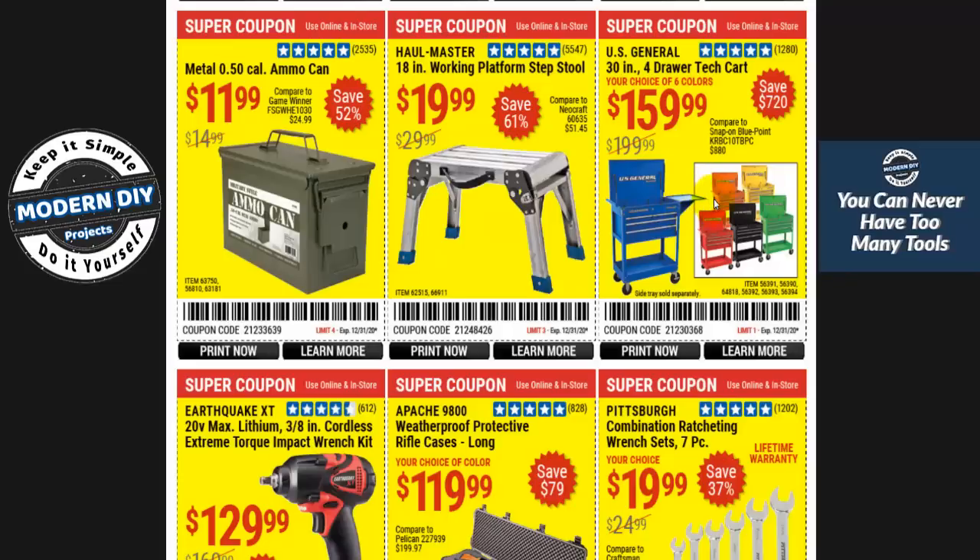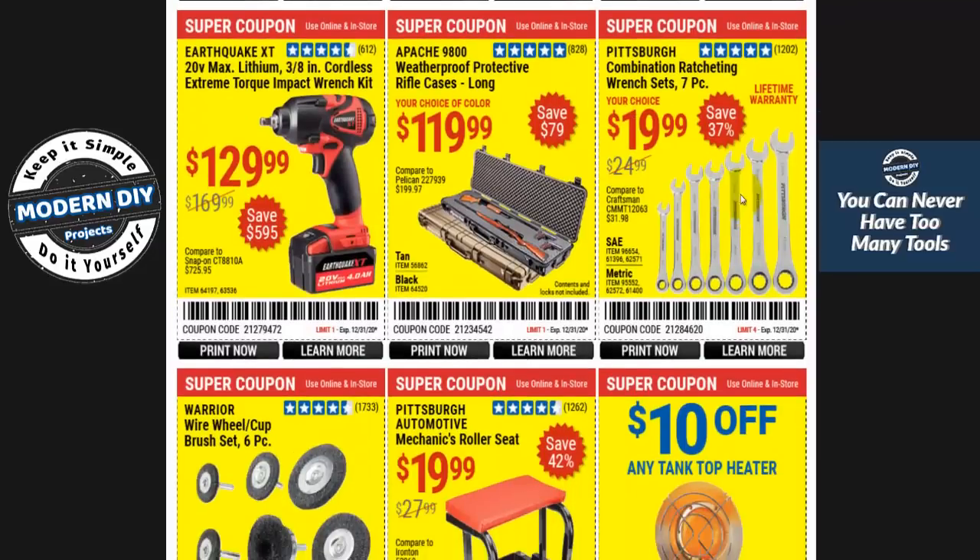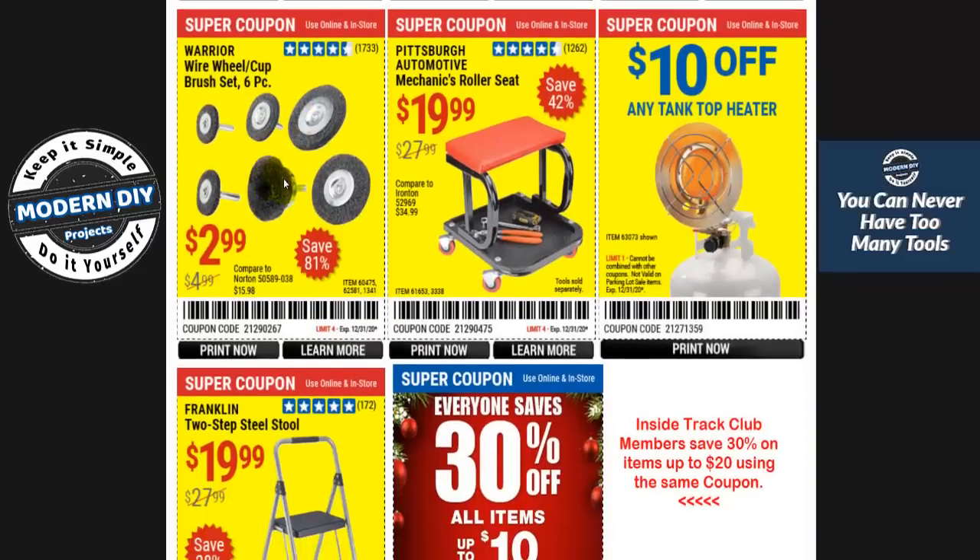These carts at $159 — pretty decent, all the colors you want. These wrenches at $19.99 — I have a set, been using them a long time, very good wrenches. Cases at $1.19 if you have a need. The Earthquake at $129 — not a bad price. Wire wheels and combo set at $2.99 — not too bad.